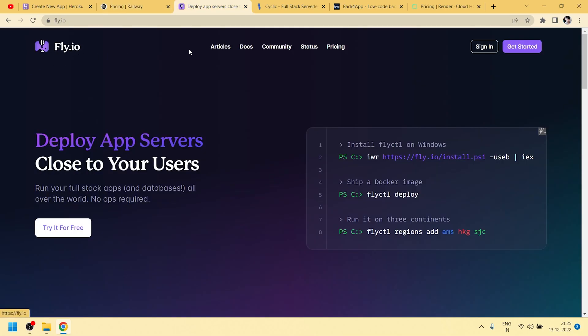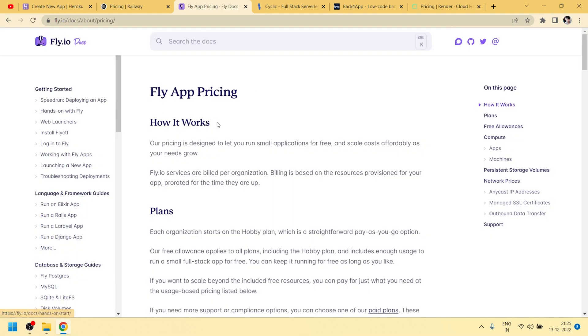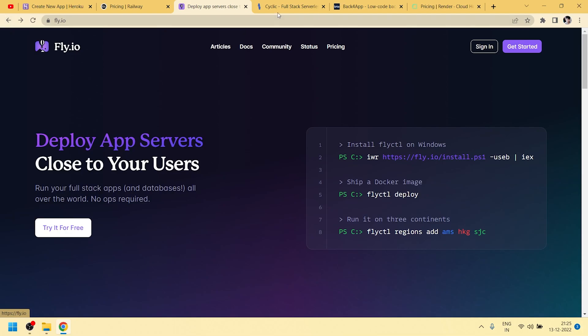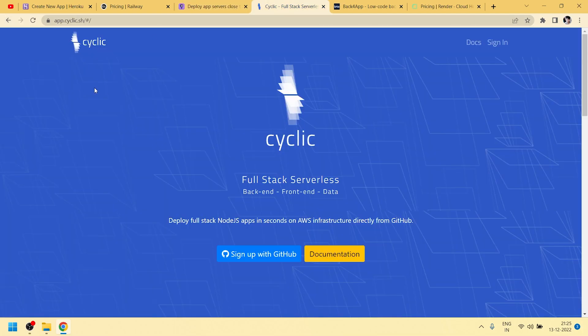The next one is Fly.io — in the same manner we can deploy our app on Fly.io. After that we have Cyclic, where we can also deploy our apps.